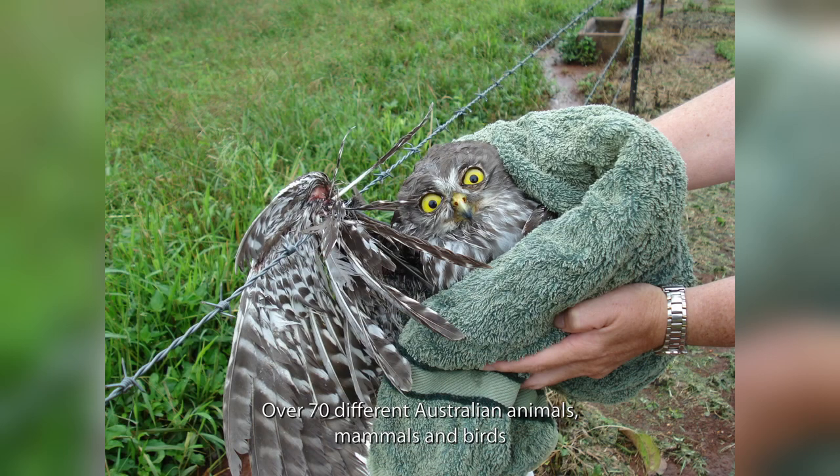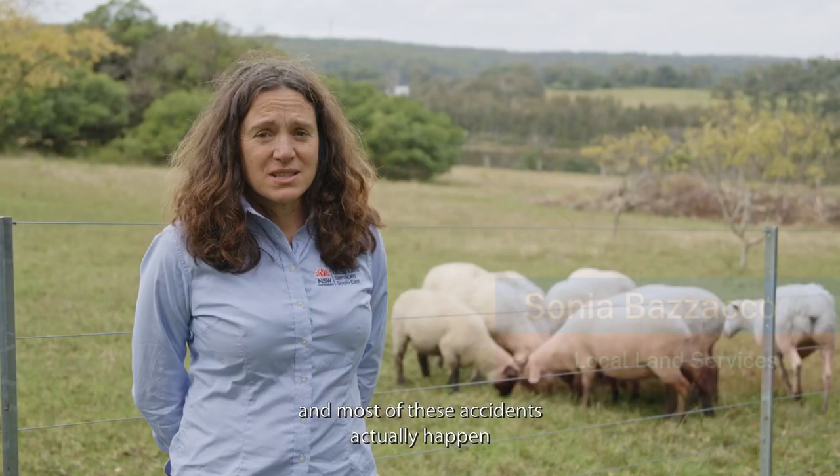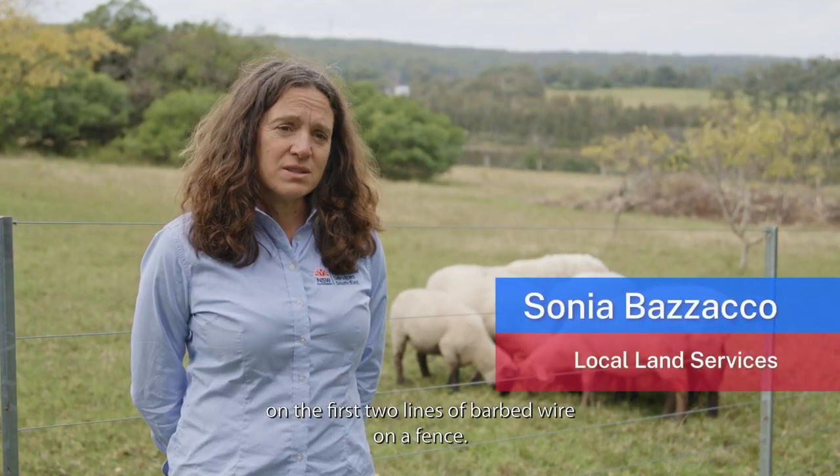Over 70 different Australian animals — mammals and birds — are impacted by fences across our landscape, and most of these accidents actually happen on the first two lines of barbed wire on a fence.